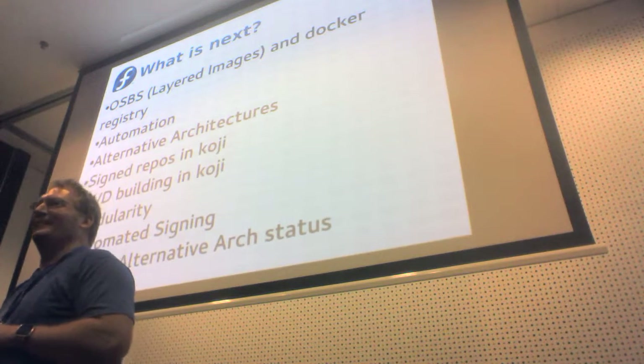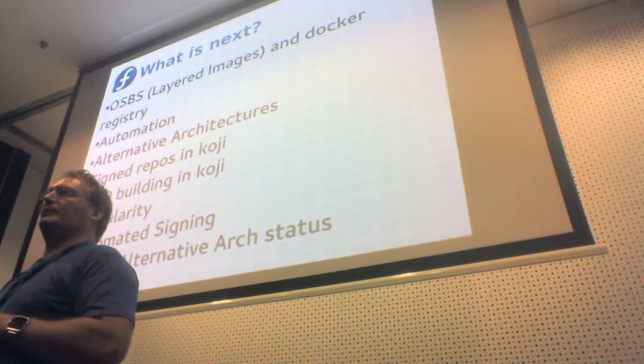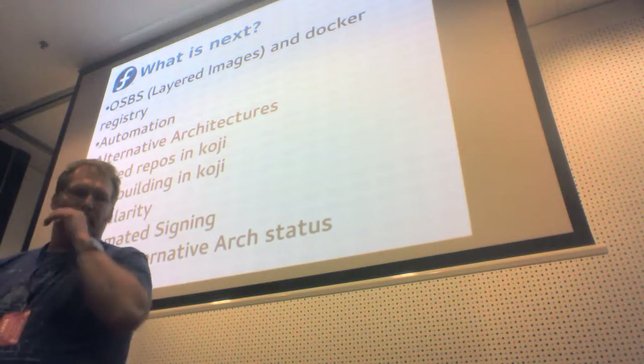We're going to have x86_64, alternate architectures, and then — I forget the term Josh came up with — experimental architectures for things like RISC-V and MIPS. Making that change will help a lot.